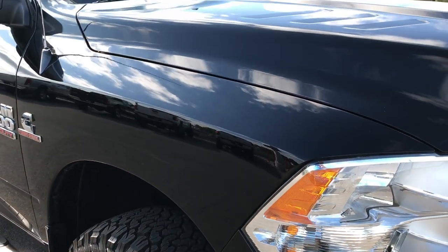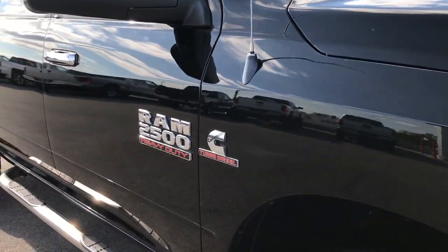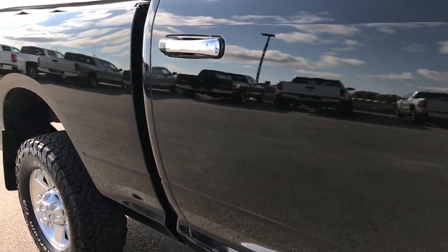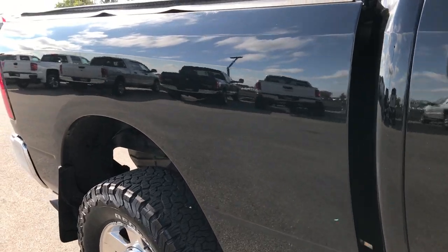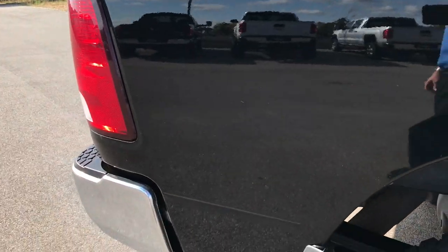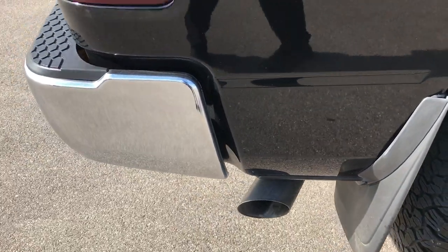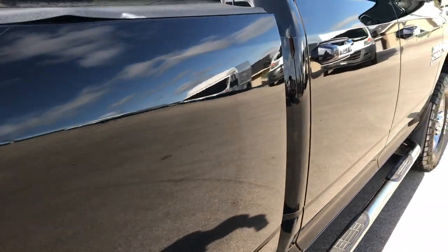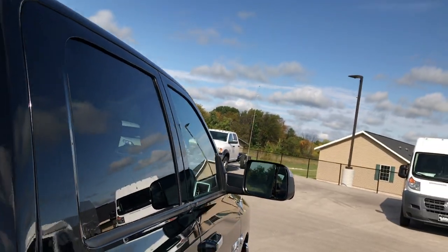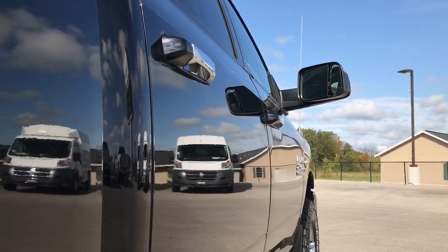As you go down this side of the truck you can see just how reflective and glass-like the paint is — how clean the body is. We take these HD videos so if you are far away or even close by and just cannot make the trip, you can still see the truck, hear the truck, and have confidence in what you're looking at before you come here. We sell a lot of trucks out of state, so we want to make sure you get the most accurate representation possible before you make the trip.